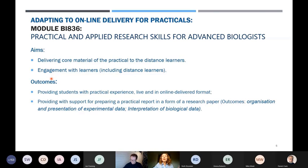It took time, but students do turn on their microphones, turn on their cameras, and talk to me — I know them by name now. Hopefully I provided students with a practical experience that was partly delivered online, and I also provided support in preparing the practical report from a research paper. The outcomes included organisation and presentation of experimental data and interpretation of biological data.